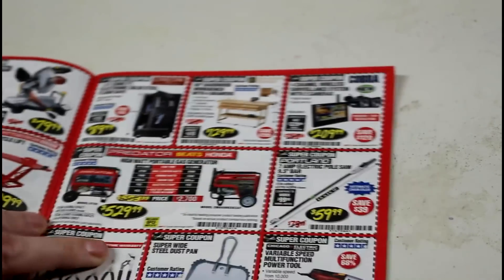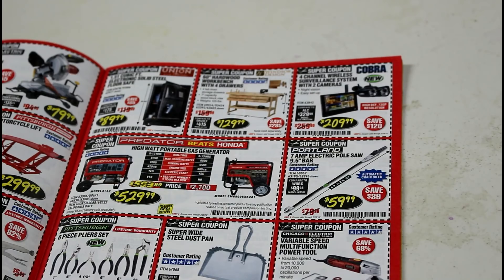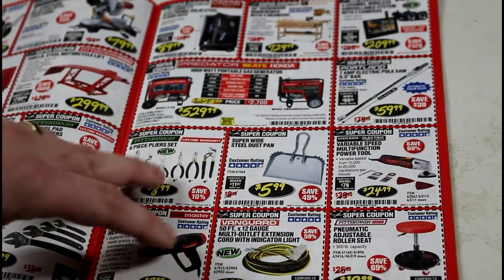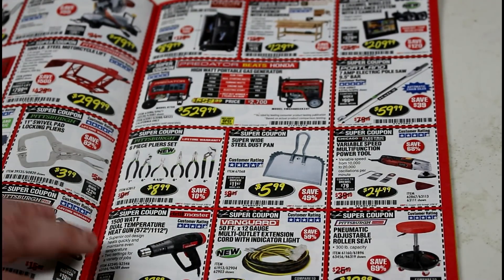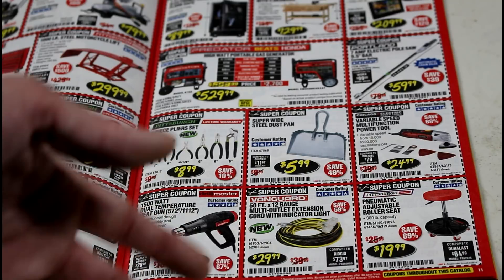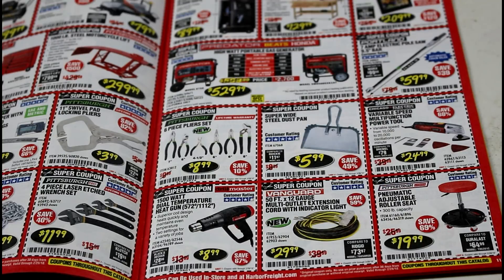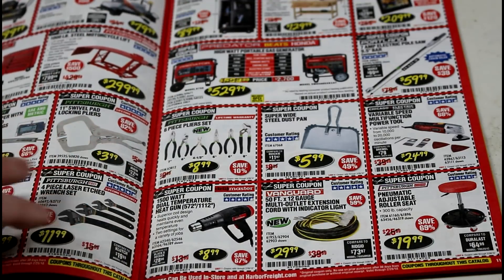I've heard some people say the cameras from Harbor Freight are actually pretty good — I still have yet to get any. Their heat gun for $8.99 does work, but I always had a problem with the switch, so I went through a few of them. Their cheap pliers also have a lifetime warranty, but I had a problem with a piece breaking off — it flew off and cut my eyebrow, so I just tossed them.